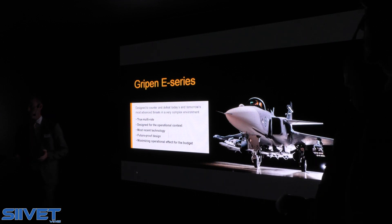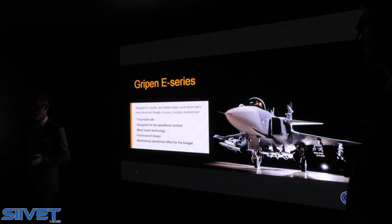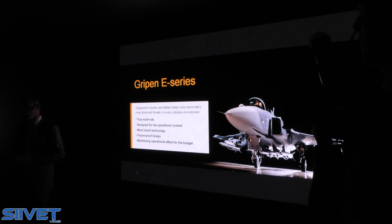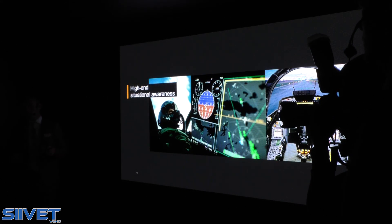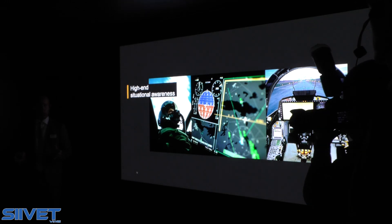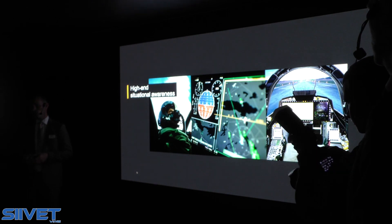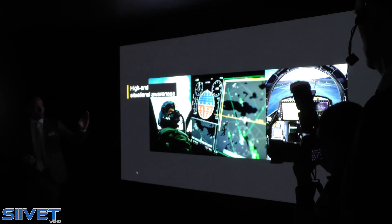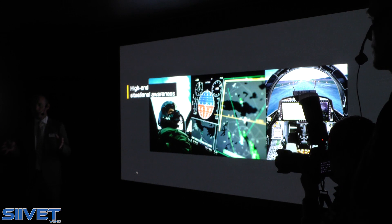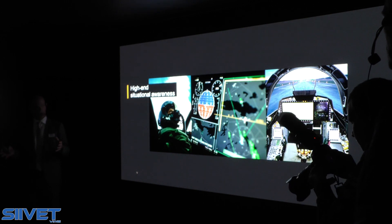It is also important to make sure that we maximize the operational effect for the budget. This is the way it looks like inside GRIPEN E-Series. It's a very modern aircraft system with a high-end situational awareness. There is a big display in the middle presenting all the information to the pilot.